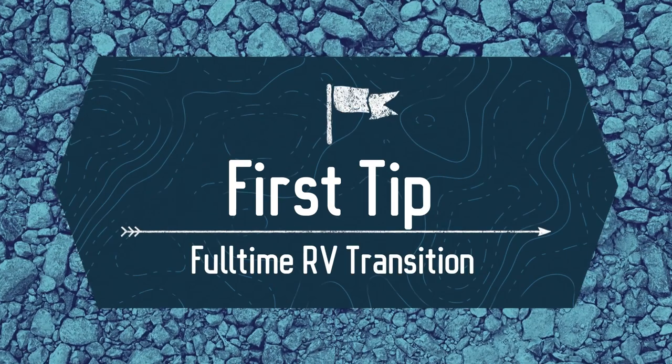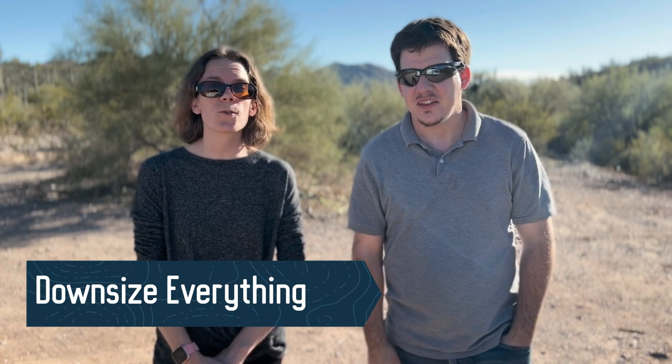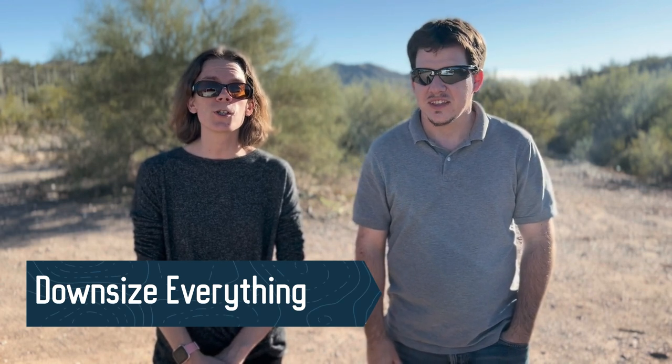First tip is you need to start downsizing. What are we downsizing? Everything. We're downsizing clothes, we're downsizing furniture, we're downsizing books and movies. Even if it seems small, something you're downsizing may not be, because when you hit the road and you start moving all that stuff into your RV, you're going to want to make sure you're not too weighed down.